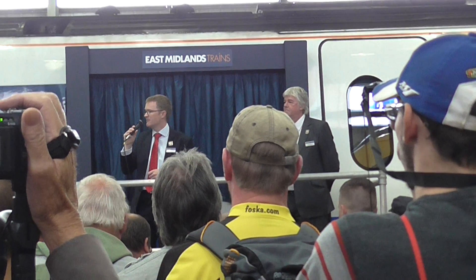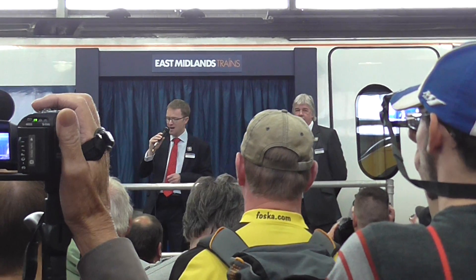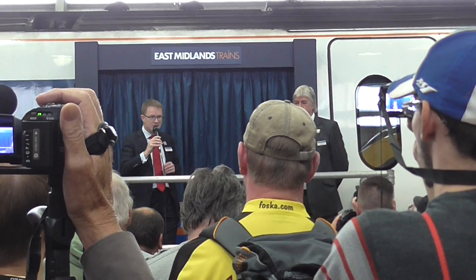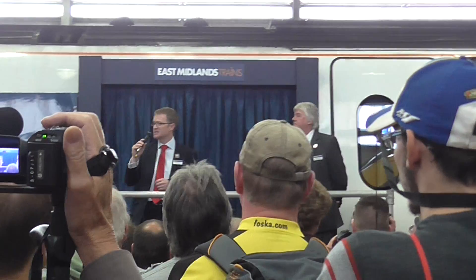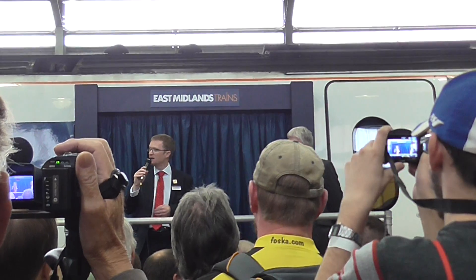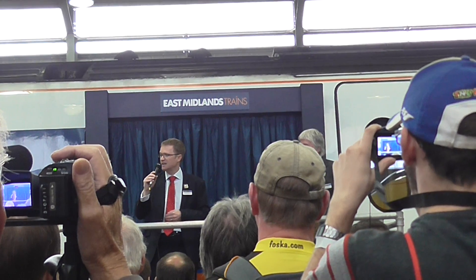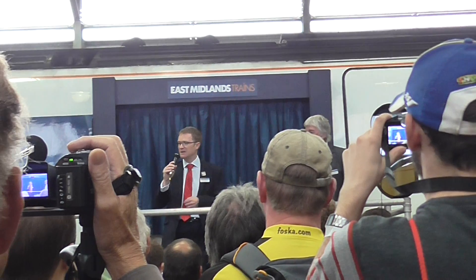Tickets are free, they're available online, so if you're interested in that, that's one event coming up. As Mark said, this Meridian that you see behind us is the first Meridian that arrived here back in Midland Main Line days, and the Meridian fleet today are the mainstay of our fleet.